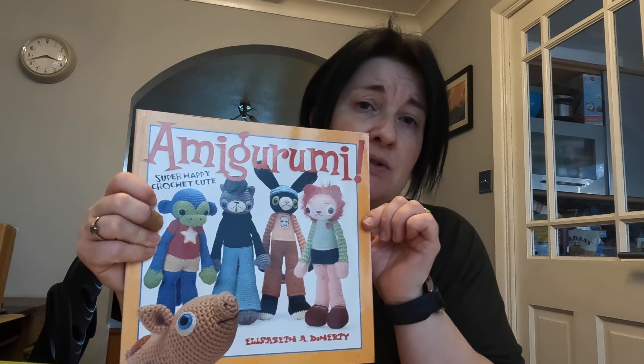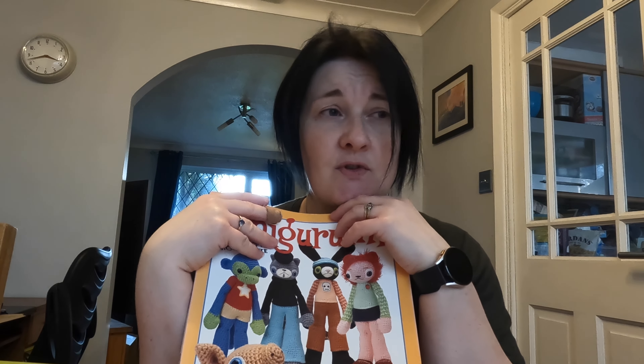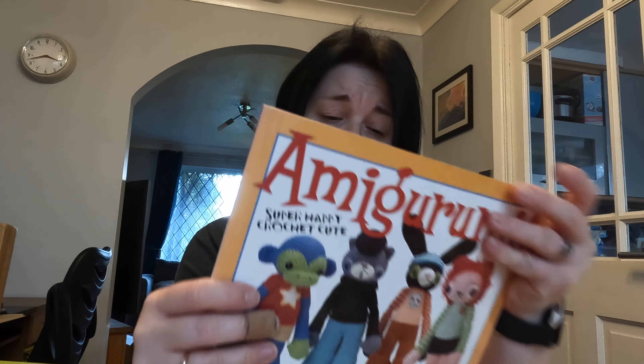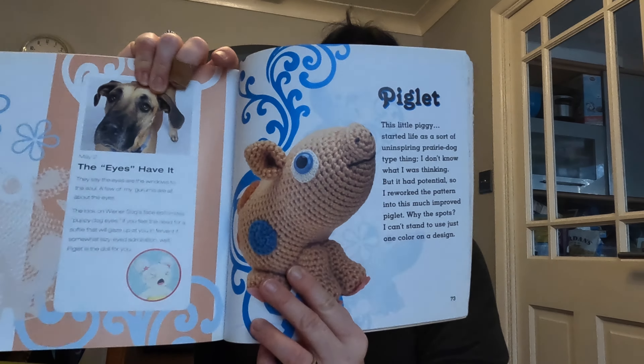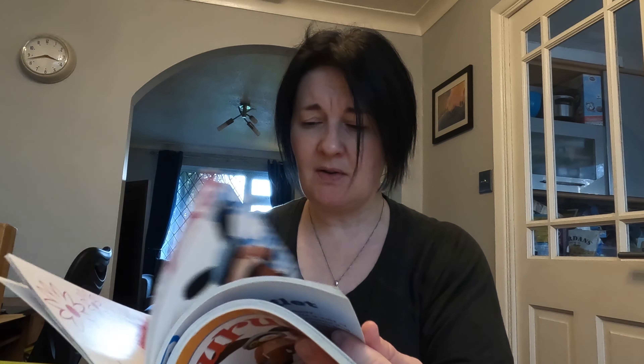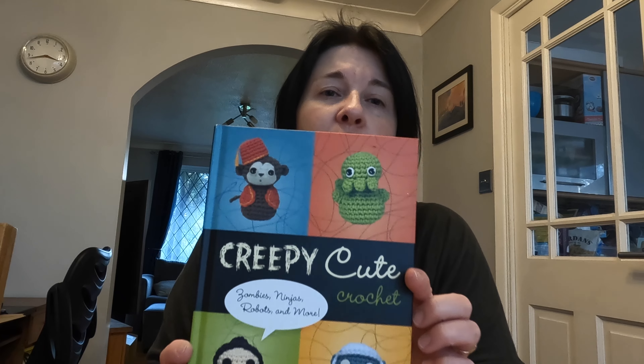This book I have to admit I've made nothing from. It was bought for me when I first started crocheting — I've been crocheting 12-13 years now. It's by Elizabeth A. Doherty and the patterns just don't speak to me. There's a pig I don't massively like, some food bits, but nothing ever made me think 'I'm going to make that.' There's a scaly fish/fish bone I never thought was quite cool. I can't tell you if the patterns are good — they just don't suit my aesthetic.